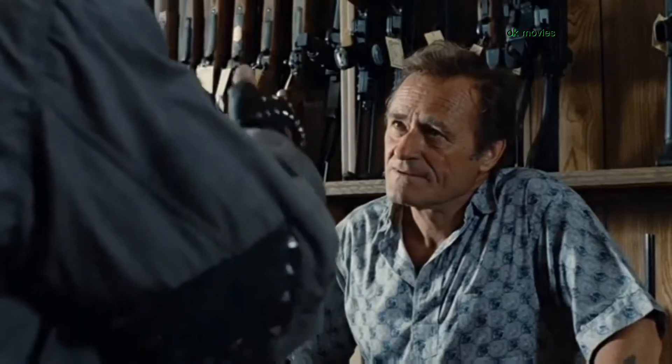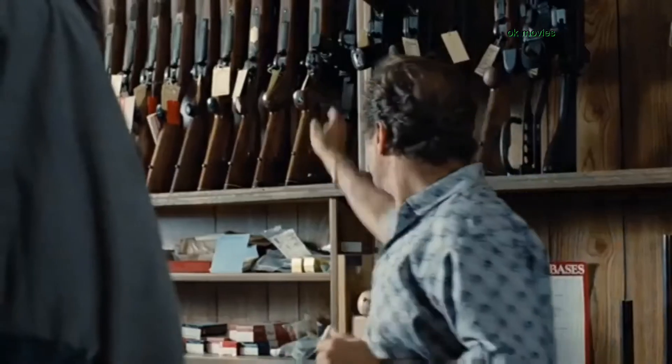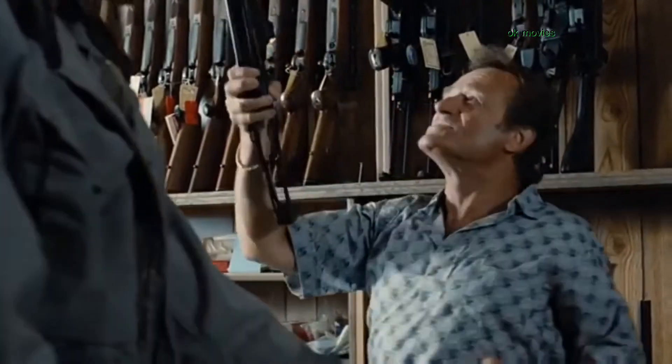Phased plasma rifle in the 40-watt range. The Uzi 9mm. You know your weapons, buddy. Which'll it be? All.